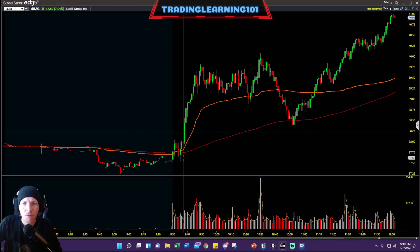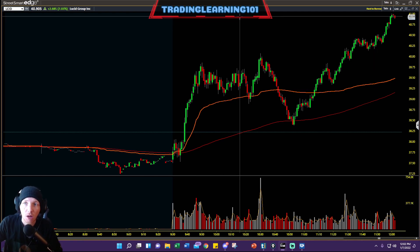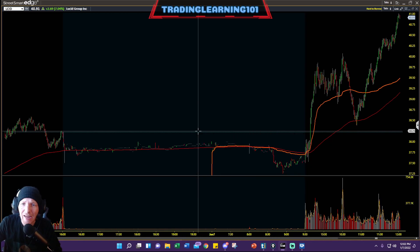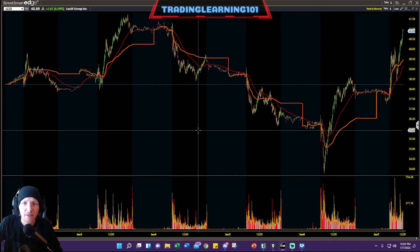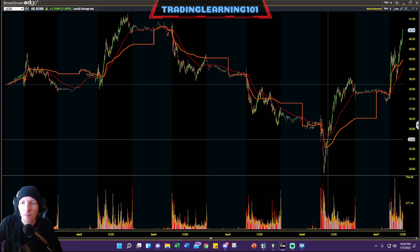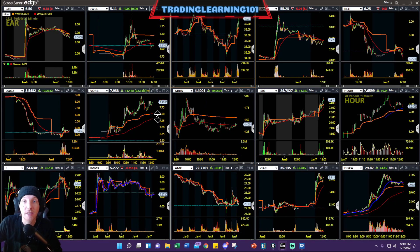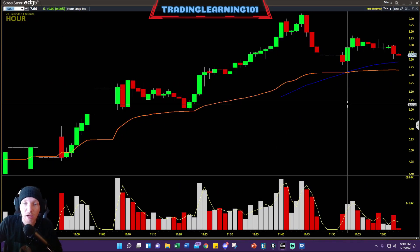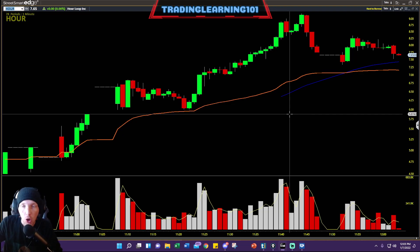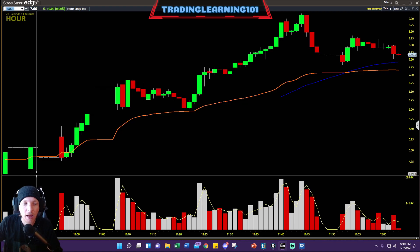We also had LCID go on a nice rip this morning right out of the open, from $37.50 up to $40 bucks, then pushing up to $41. LCID is just such a beast — it got drilled down for three days, then a nice rebound back up to its highs. A lot of consistently good volume on LCID.